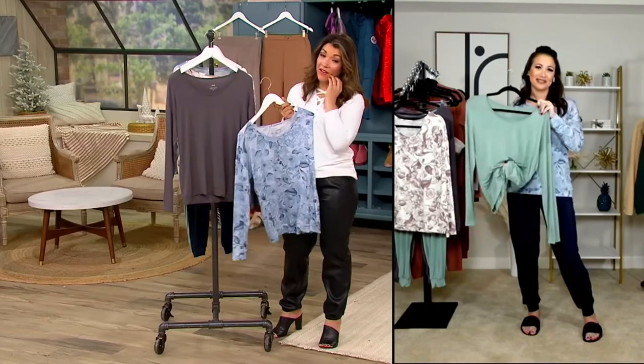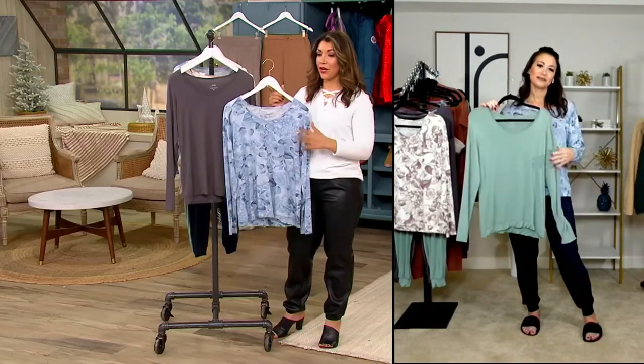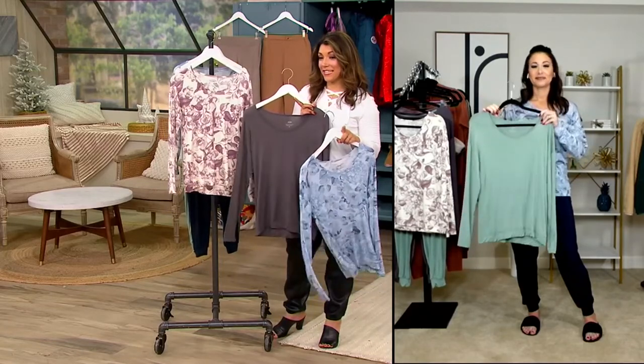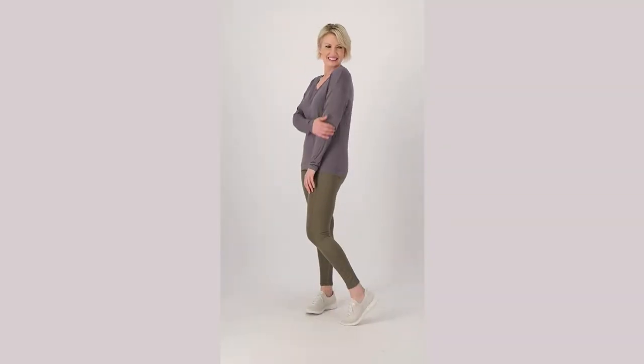I think you're going to love having this, especially if you sleep a little bit warmer. It's so lightweight and just that airy feeling — it's perfect for this time of year. The floral, the slate, that dusty mauve rose, and the green, which is your dusty green. The item number is 2698-A518-856.